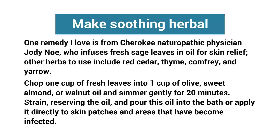Tip three: make soothing herbal oils. One remedy I love is from Cherokee naturopathic physician Jody Noe, who infuses fresh sage leaves in oil for skin relief. Other herbs to use include red cedar, thyme, comfrey, and yarrow. Chop one cup of fresh leaves into one cup of olive, sweet almond, or walnut oil and simmer gently for 20 minutes. Strain, reserving the oil, and pour